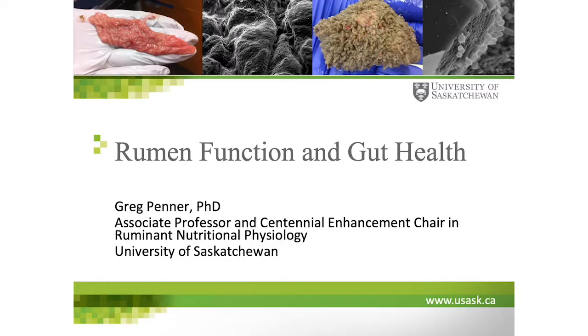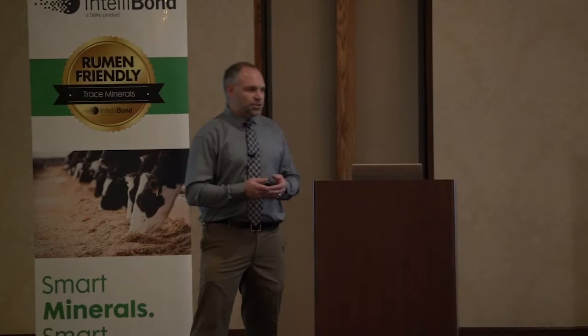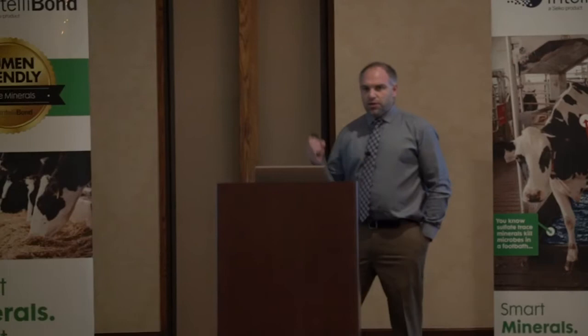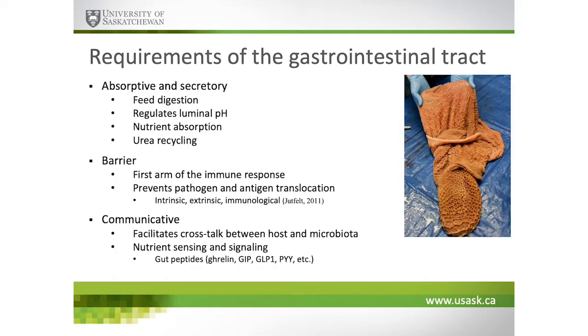What I want to talk to you today is about rumen health and gut health as related to rumen function. I'm going to utilize low feed intake as a model to help us understand the impact. I'm glad that Dr. Harvatine talked about research models and their strengths and limitations, and how conditions impact our ability to make conclusions. I'll also bring in some areas that Dr. Oba talked about, specifically looking at low feed intake.